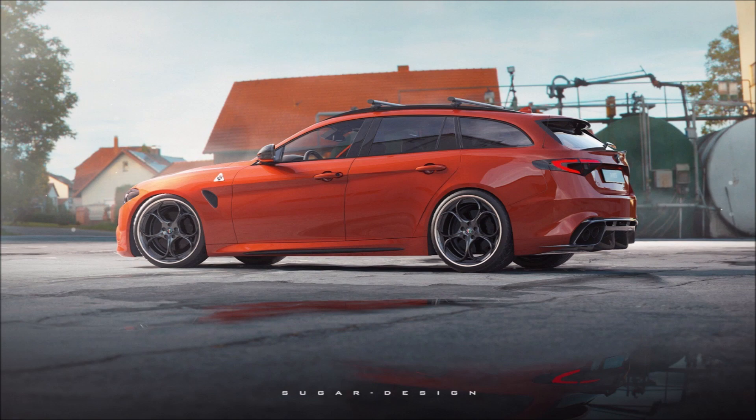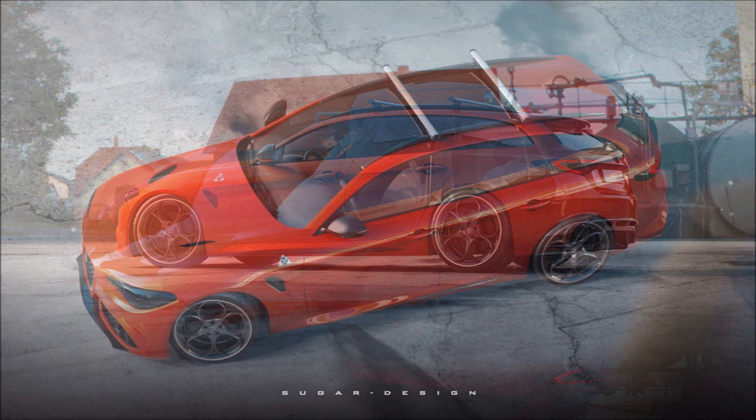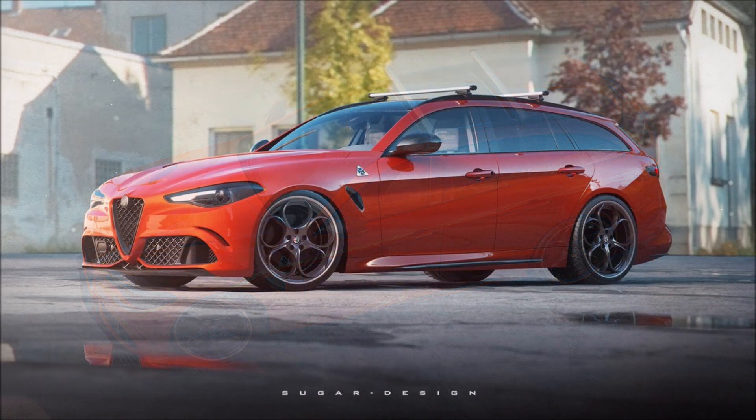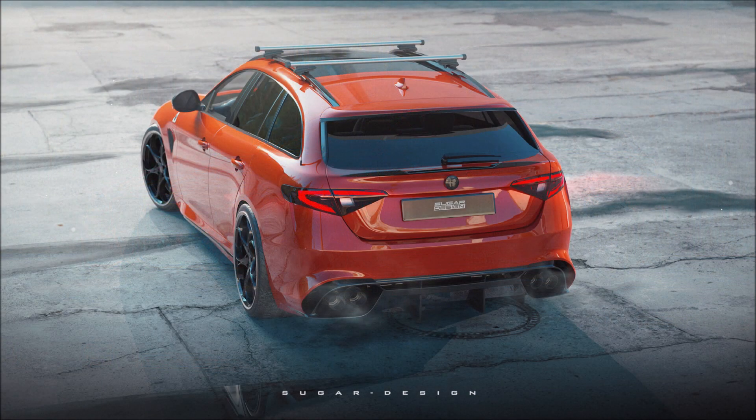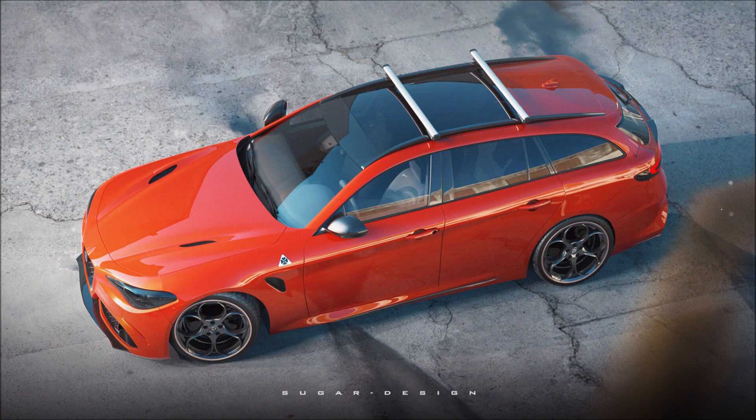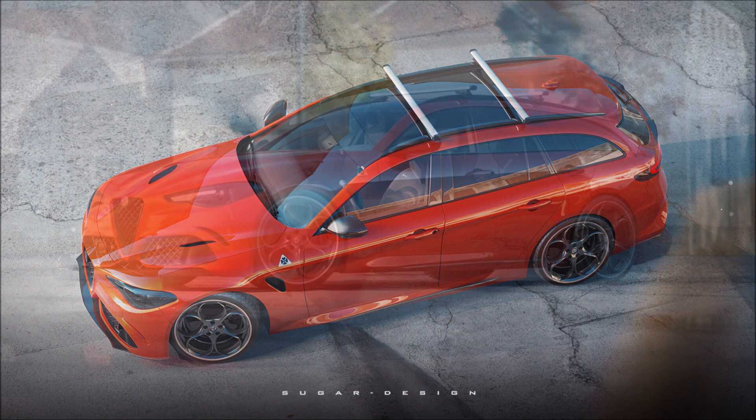Presented in 2015, the Tipo 952 was the first Alfa Romeo to be built using the rear and all-wheel drive Giorgio platform. Subsequently the vehicle was launched in various versions, including the Alfa Romeo Giulia Quadrifoglio. For those wanting a station wagon version aimed at families, Alfa may never offer a similar model or an all-road variant — but it's nice to dream.